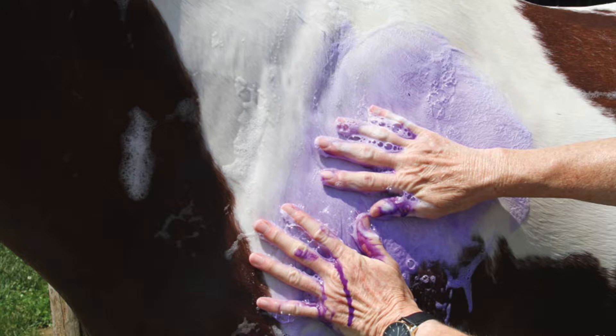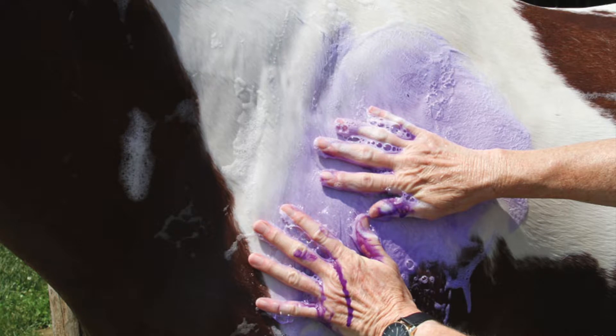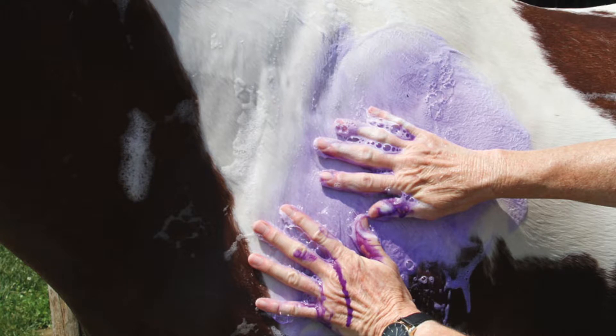Gray horses and white markings can be difficult to keep clean and bright. The easiest way to make the white markings on your horse shine is to bathe them using a purple shampoo such as Bright Lights or White and Bright. Check the directions for application time to make sure you don't leave the shampoo on your horse too long. When used correctly, you should have a flashy bright horse in no time.